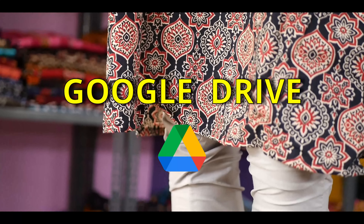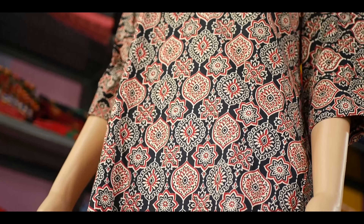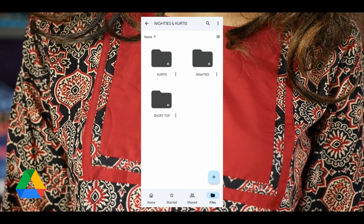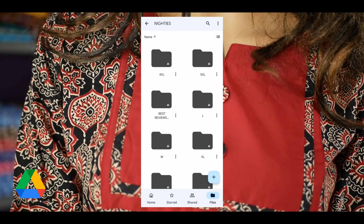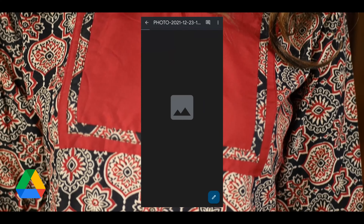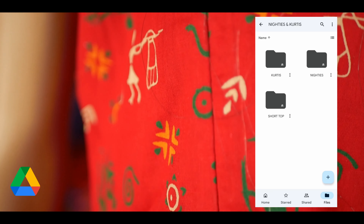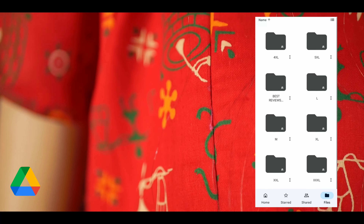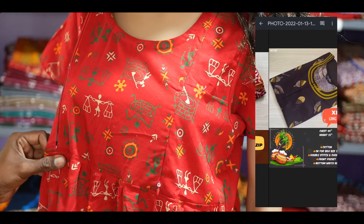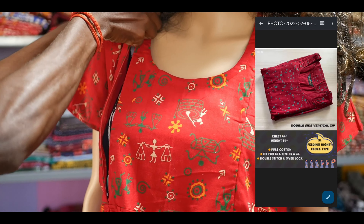Another option we have is the drive link. Just as a shop has separate sections for different sizes like L-size, M-size, XL size, our drive link works the same way. If you are looking for L-size 90s, all you have to do is go to the L-size folder and choose the height option, where you can find different 90 heights available for L-size. Similarly, if you want XL-size feeding 90s, go to the XL folder, then the feeding folder, where you can find double-sided vertical zip 90s and long zip 90s. You need not waste time searching — just go to the appropriate folder and make your selection.